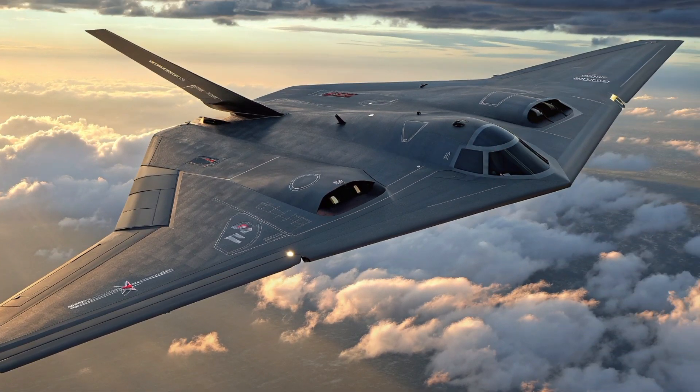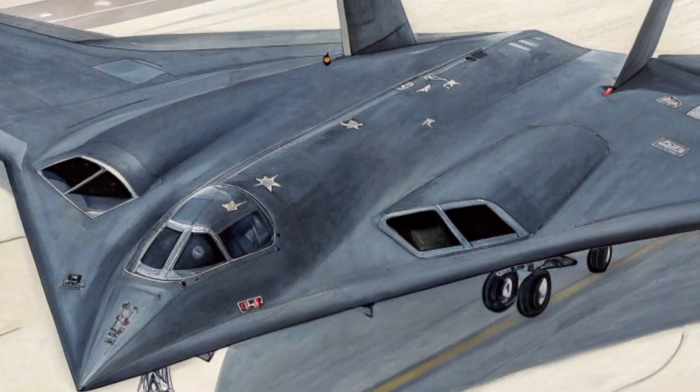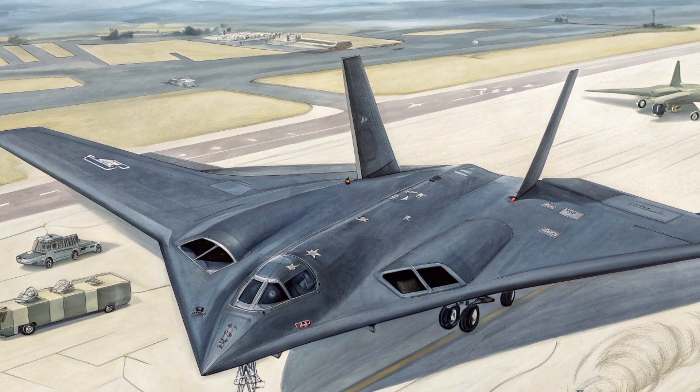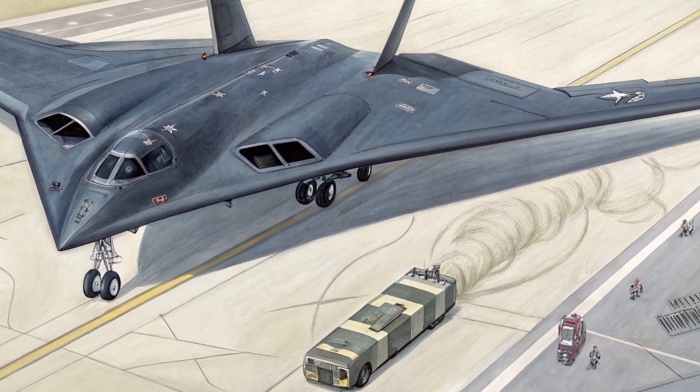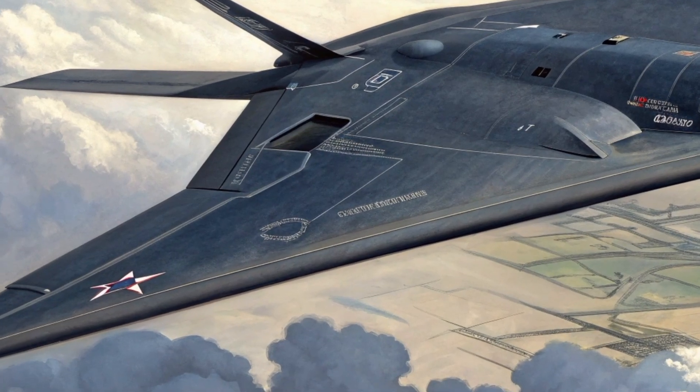The H-20 stealth bomber is more than just a new aircraft — it is a symbol of China's ambition to compete with U.S. air power. With its long range, heavy payload, and stealth design, it could change the balance of power in Asia and beyond. But for now, it remains shrouded in secrecy. Until it officially flies and proves itself in real operations, the H-20 is a weapon of speculation, mystery, and global attention.